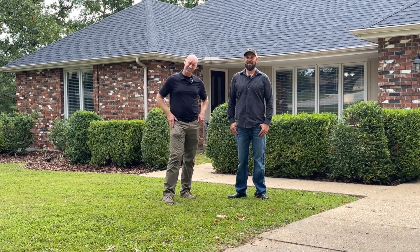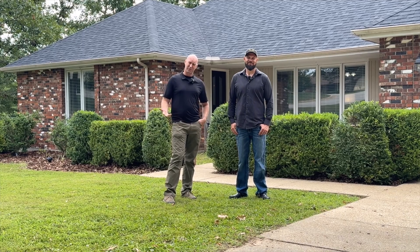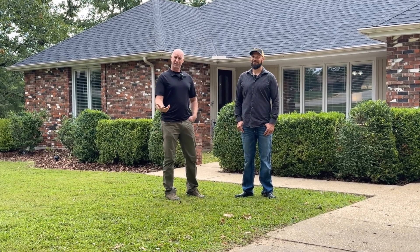Hi, I'm Jay Teague with eXp Realty, and I'm Jeff Knoll with the Noble Team brokered by eXp Realty. Welcome to 301 Bobbiedale Drive in Waynesville, Missouri. This is a four-bedroom, three-bathroom home with a little over 3,200 square feet. This is my personal home, and I'm excited for you to take a look.